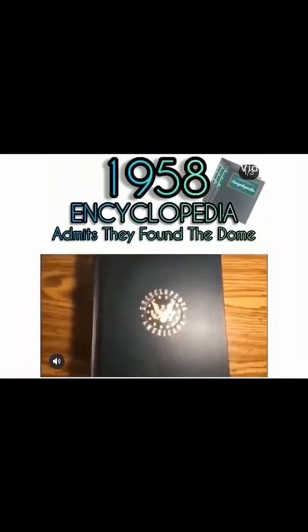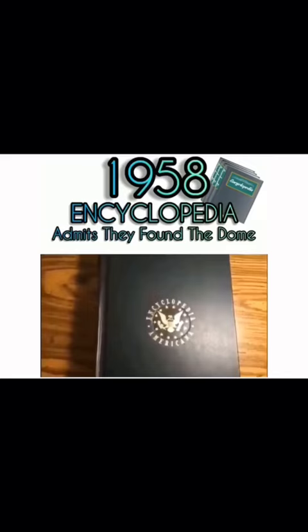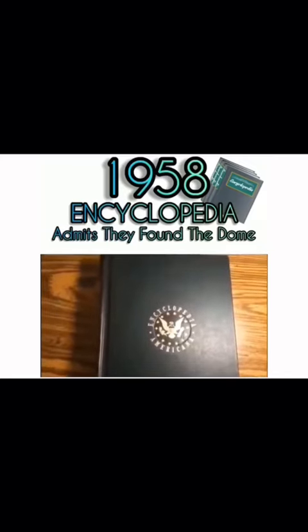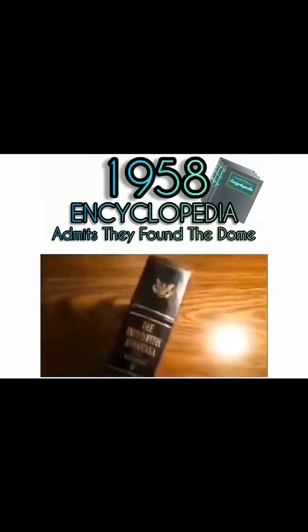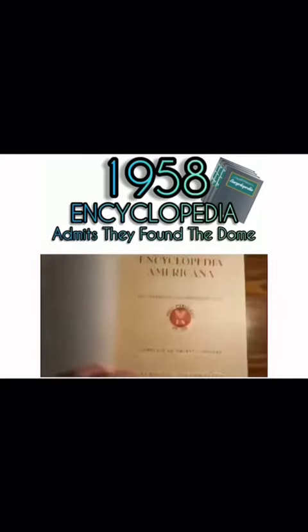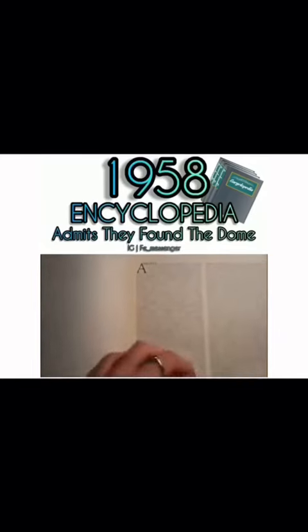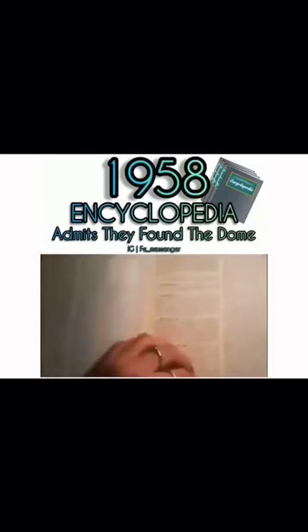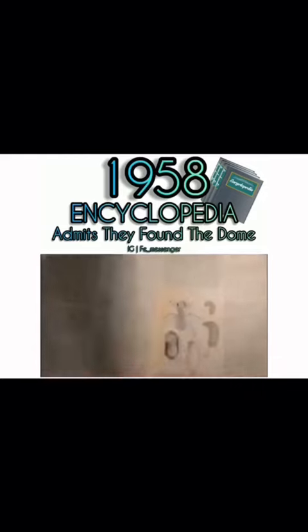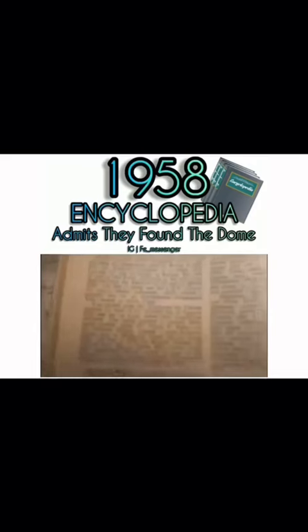Remember how I showed you the maps that were here on earth before 1958, before the governments took them out? I'm going to show you the Encyclopedia Britannica from the public libraries before 1958. Here is Volume 2, covering the letter A, and we're going to flip to the Antarctica entry. This is from 1958, before the Antarctic Treaty, to see what it says is there.